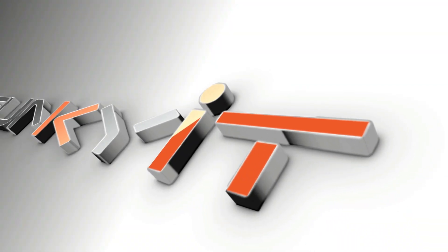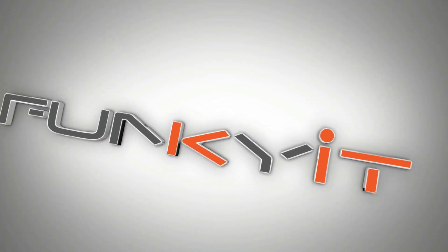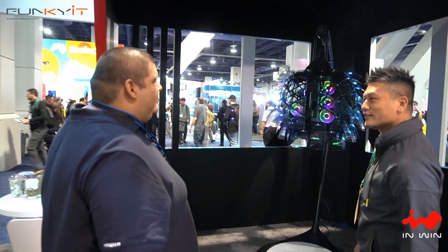Hi and welcome to CES 2020. We're here at the South Force with Johnny at InWin. How are you doing? Good. Show us what you got — is this something new?